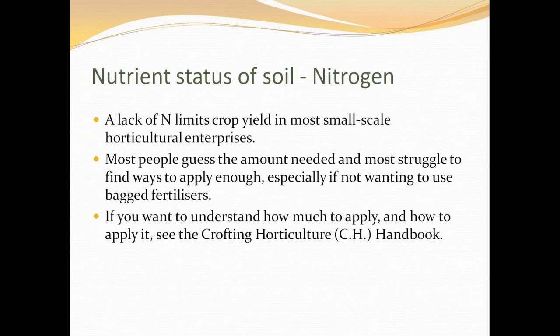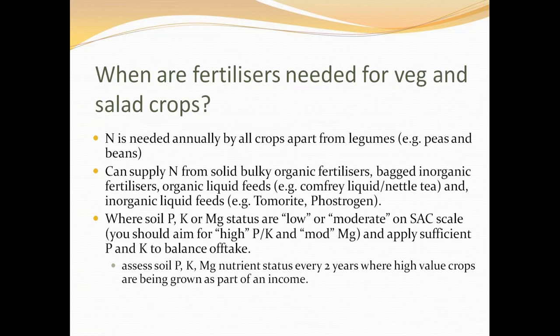Why are fertilizers actually needed for vegetable crops? Nitrogen is needed annually by all crops apart from legumes. You can supply nitrogen from solid bulky organic fertilizers such as composts and dungs, bagged inorganic fertilizers, or organic liquid feeds like comfrey liquid, Nettletea, or bought ones like Tomorite and Phostrogen. Nitrogen is the difficult one to guess and it's too big a subject for tonight.